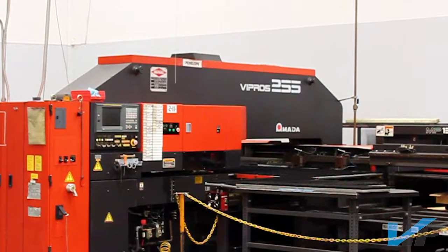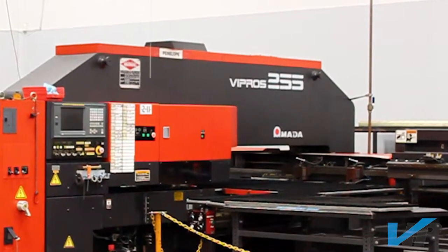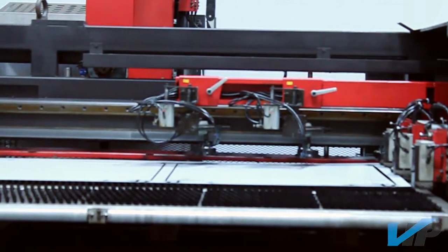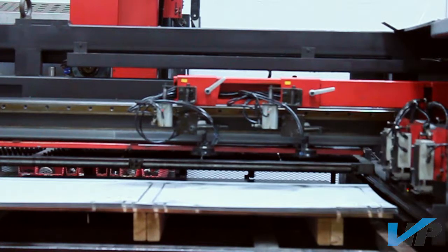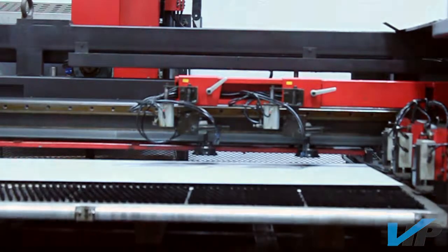Vista Industrial Products Incorporated has 11 turret punch presses with automatic load capabilities. The Amada Vipros 255 with its MP1225 auto loader allows the machine to run unattended for extended periods of time. With a maximum sheet size of 50 inches by 100 inches, we are able to nest individual parts with an assembly to save material and production time.